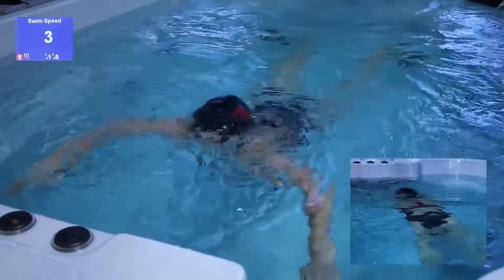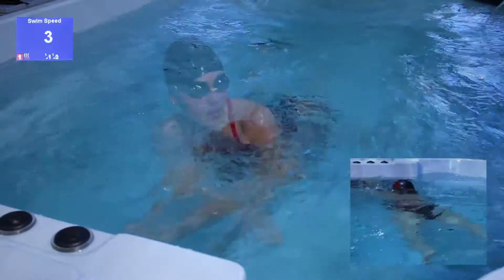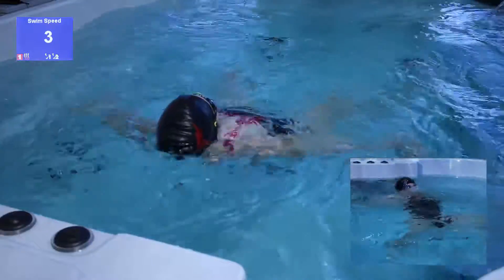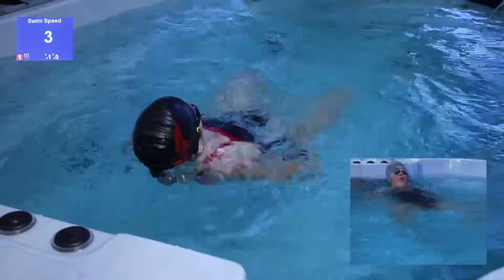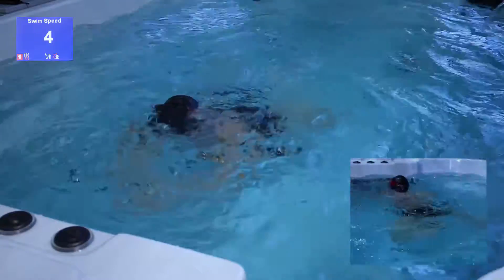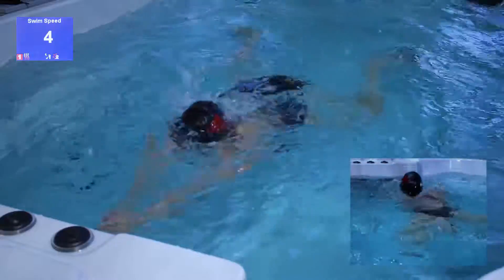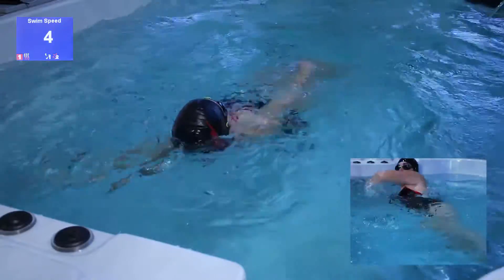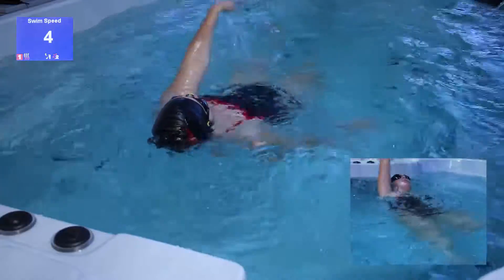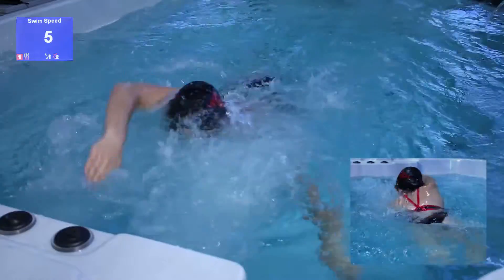The third swim speed is great for breaststroke and frog stroke. The fourth swim speed is good for a more aggressive breaststroke and a fast backstroke. The fifth swim speed is ideal for a moderate freestyle stroke.